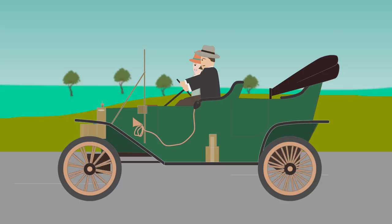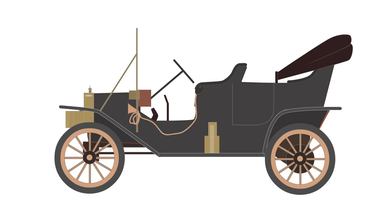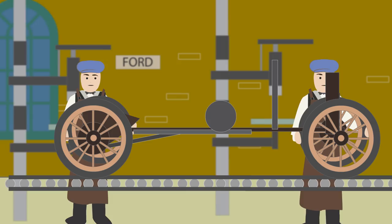The car came in grey, green, blue, and red, but in 1914 Henry Ford reduced costs by using black paint for the first time on the Model T, which was cheap and durable.